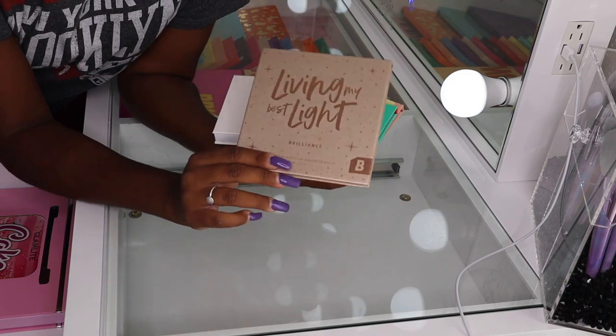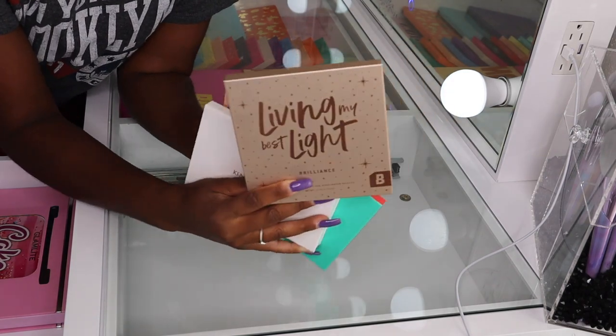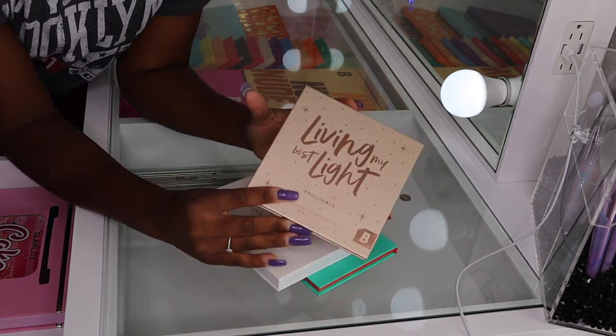As for face palettes, in the drawer I have the Living My Best Light highlighter palette from Beauty Bay. I love this palette — these highlighters are absolutely amazing.